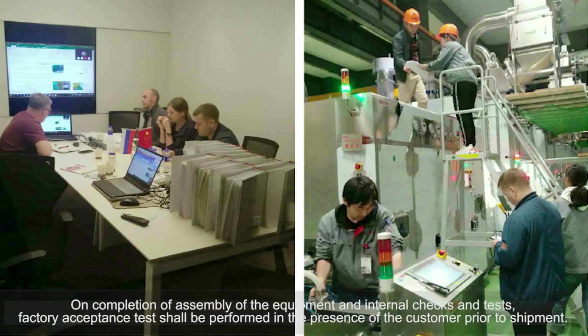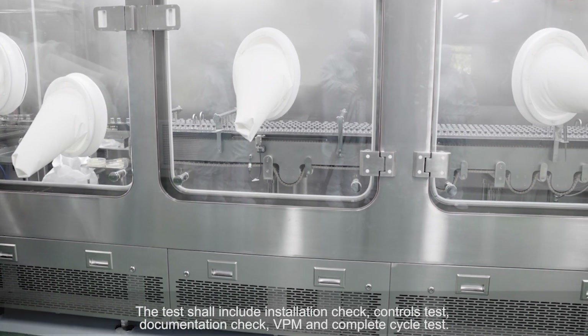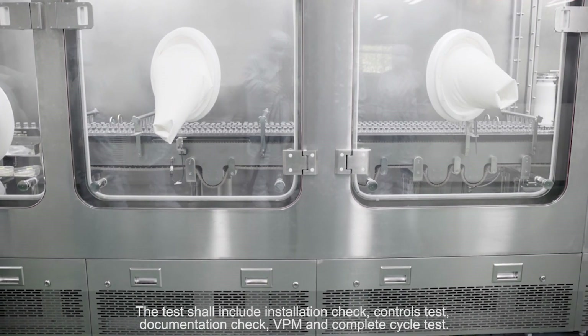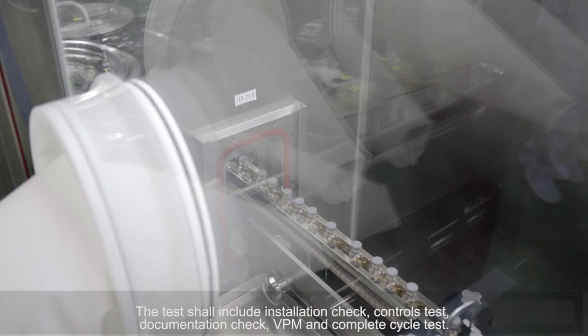On completion of assembly of the equipment and internal checks and tests, factory acceptance tests shall be performed in the presence of the customer prior to shipment. The tests shall include installation check, controls test, documentation check, VMP, and complete cycle test.